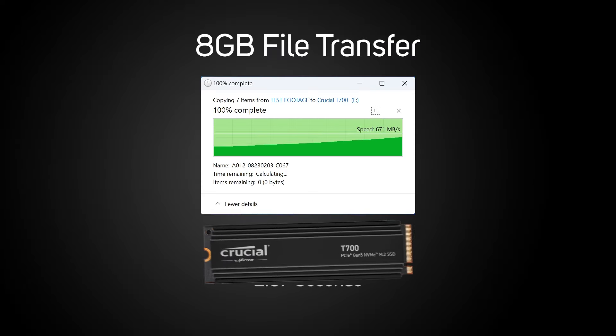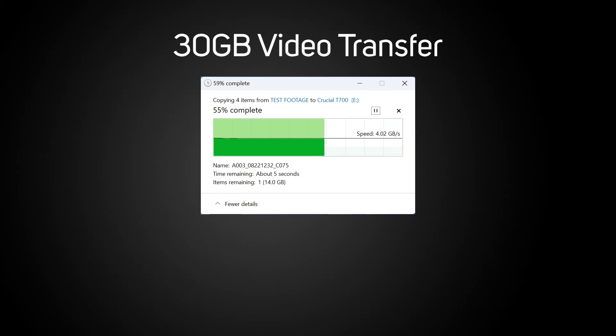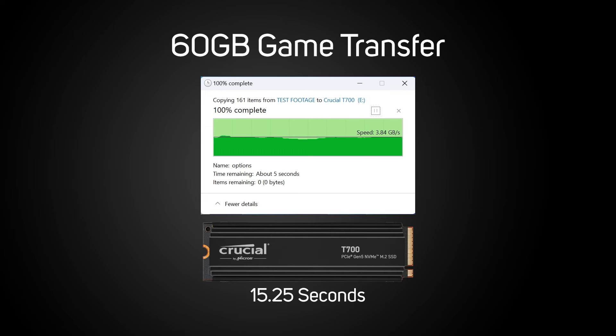Next up are our three real-world tests, which should give us more relatable results, as you'd see if you're using this drive on a daily basis. An 8 gigabyte file transfer took just over two seconds. The 30 gig video transfer took just eight seconds, which is actually the fastest we've seen. And finally, the larger 60 gig game file transfer took just over 15 seconds — again, the fastest we've seen for that test.